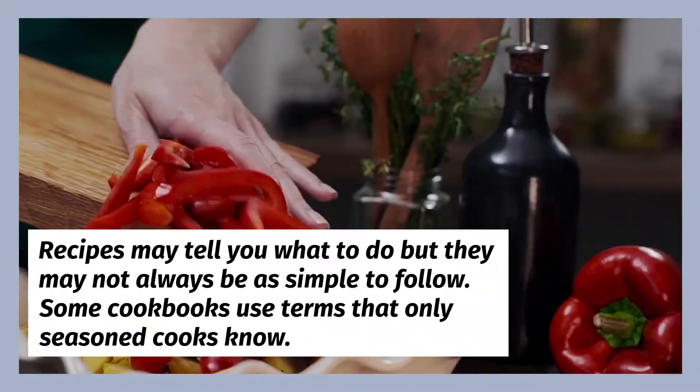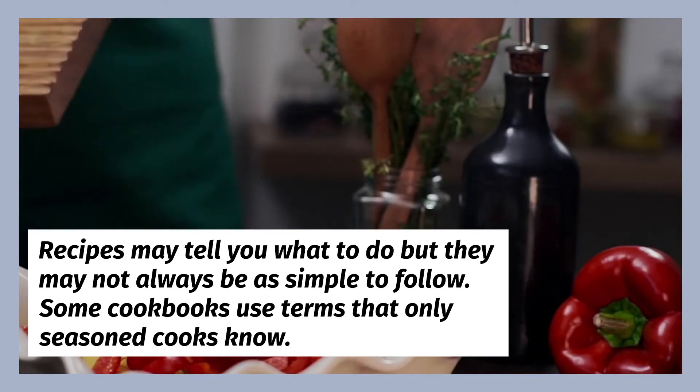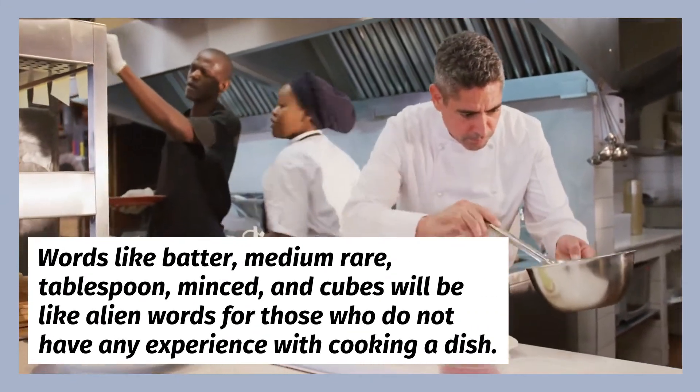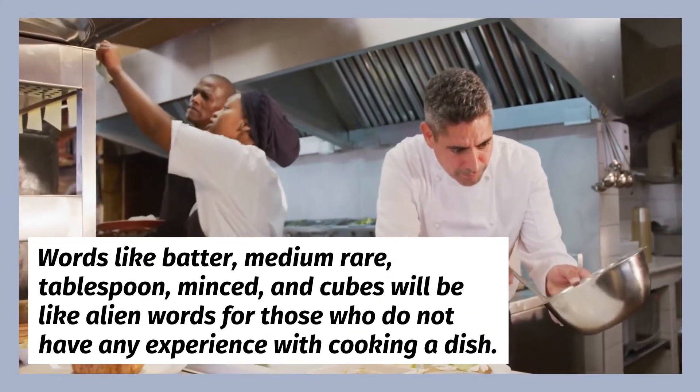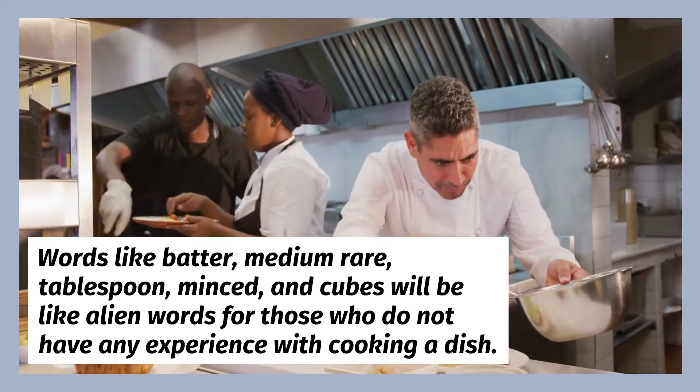Recipes may tell you what to do but they may not always be as simple to follow. Some cookbooks use terms that only seasoned cooks know. Words like batter, medium-rare, tablespoon, minced, and cubes will be like alien words for those who do not have any experience with cooking a dish.